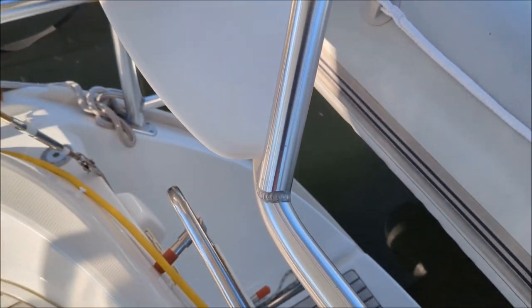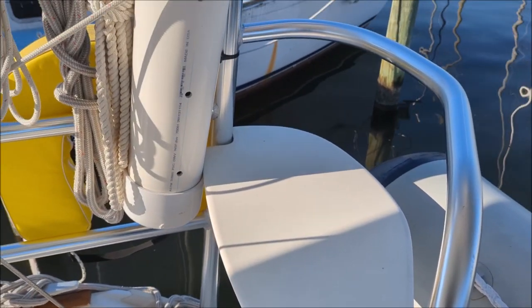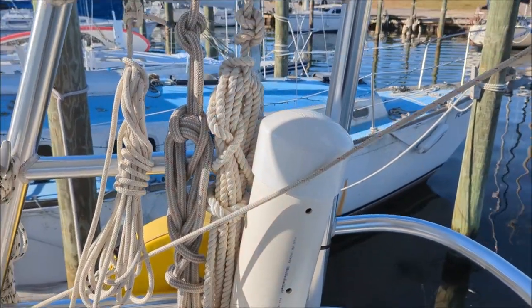This whole stern pulpit is custom with the stern seats and a ladder going up.